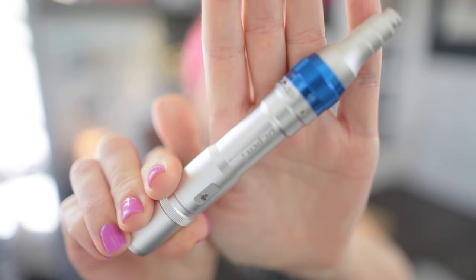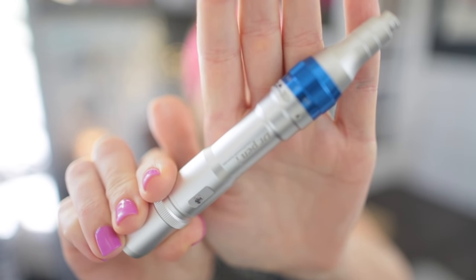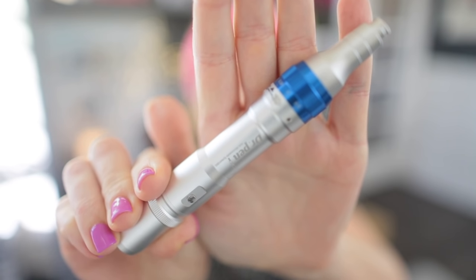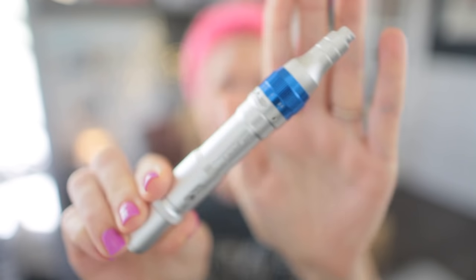Now is when we start our cosmetic needling — step three. We've done one: cleanse; two: tone or essence; and now three is needling. I'm going to use the Doctor Pen A6 — an old faithful of mine. This is actually the fourth pen I've owned in this version. I've purchased and given it away three times and repurchased it because it's such a good pen. I miss it and repurchase it every time.